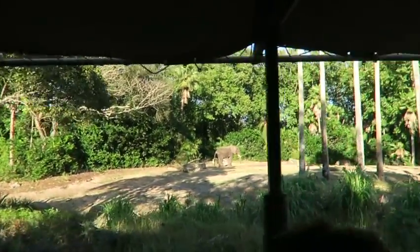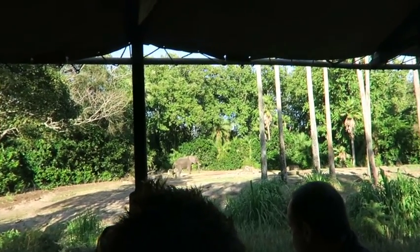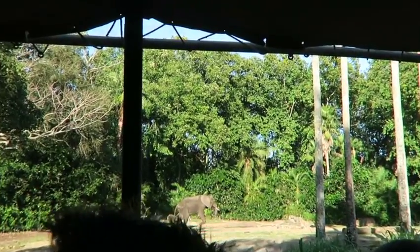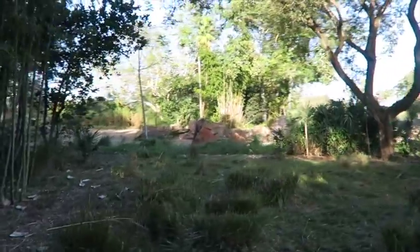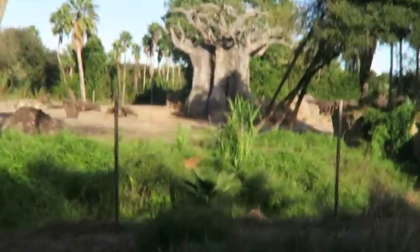Judging by his size and the fact there is only one, good chance it's a male. Males are usually found in a herd of fully grown males known as a bachelor herd, or living a solitary life. You can see a few of those mandrills on our left over there — they are hanging out right there, though most of the family is up ahead. Elephant booty!